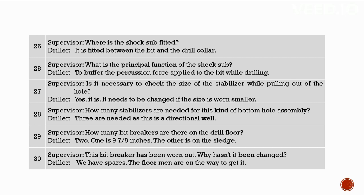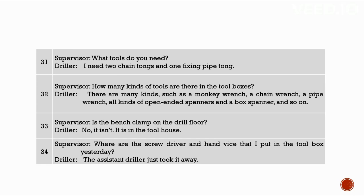How many bit breakers are there on the drill floor? Two — one is 9-7/8 inches, the other is on the sledge. This bit breaker has been worn out; we have spares and the floor men are getting it. What tools do you need? Two chain tongs and one fixing pipe tong. There are many kinds in the toolboxes: monkey wrench, chain wrench, pipe wrench, open-ended spanners, box spanner, etc. The bench clamp is in the tool house. The screwdriver and hand vice were taken by the assistant driller.